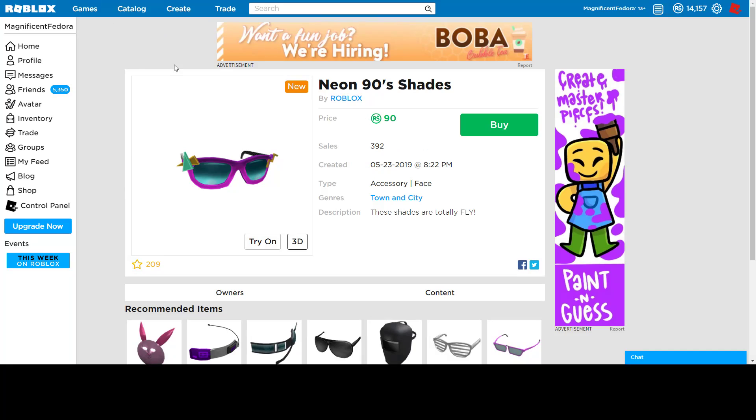Neon 90s shades, 90 Robux. The whole neon 90s items are all 90 Robux, so that's pretty cool — some cheap, cool looking items. These look pretty nice. I like the colors, I like that they pop. I'm probably gonna buy these later. They just look really nice to me. And yeah, for 90 Robux, I don't think this is a bad purchase. I think that's pretty cool.